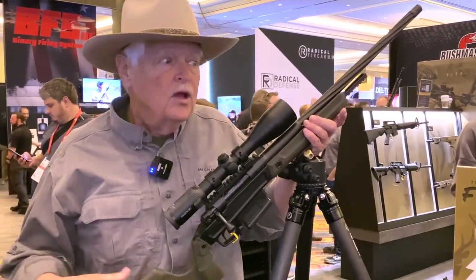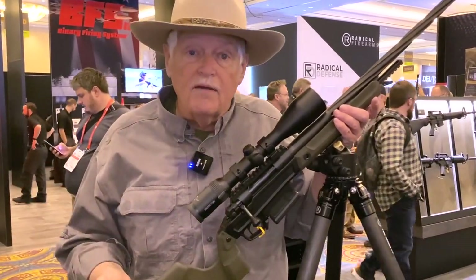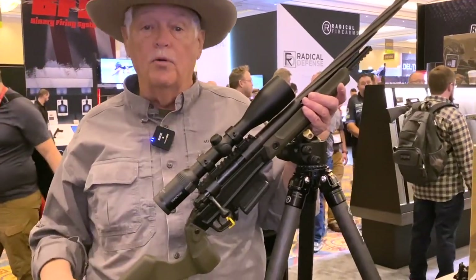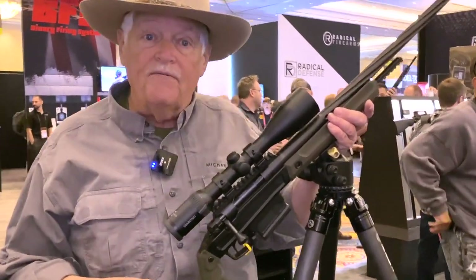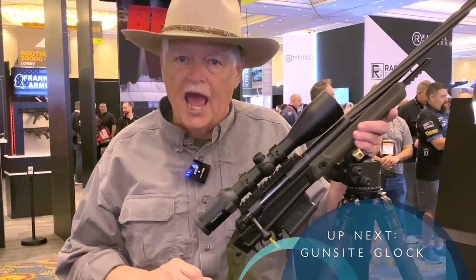This is essentially a prototype, and we've got a couple other prototypes here. But Triggered will be traveling all the way up to Cheyenne, Wyoming to go through the Stag factory and talk a lot more about this gun and some of the other projects at Stag.